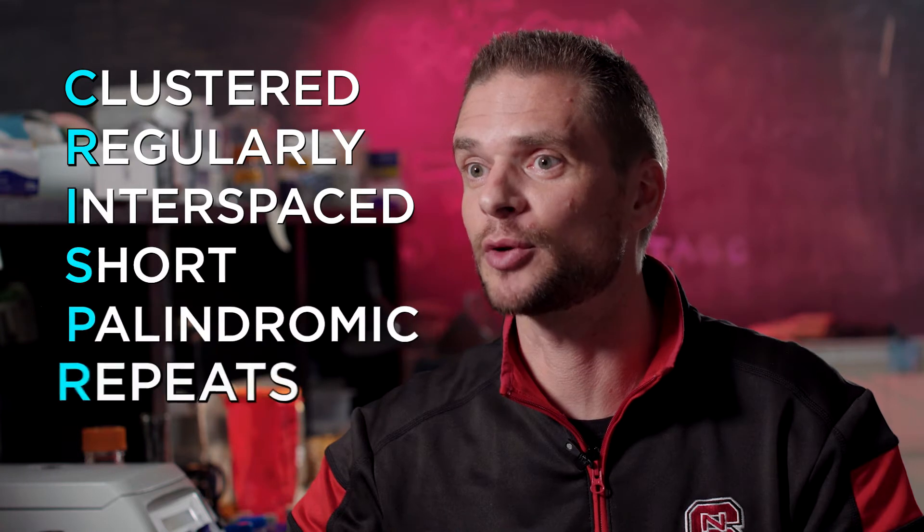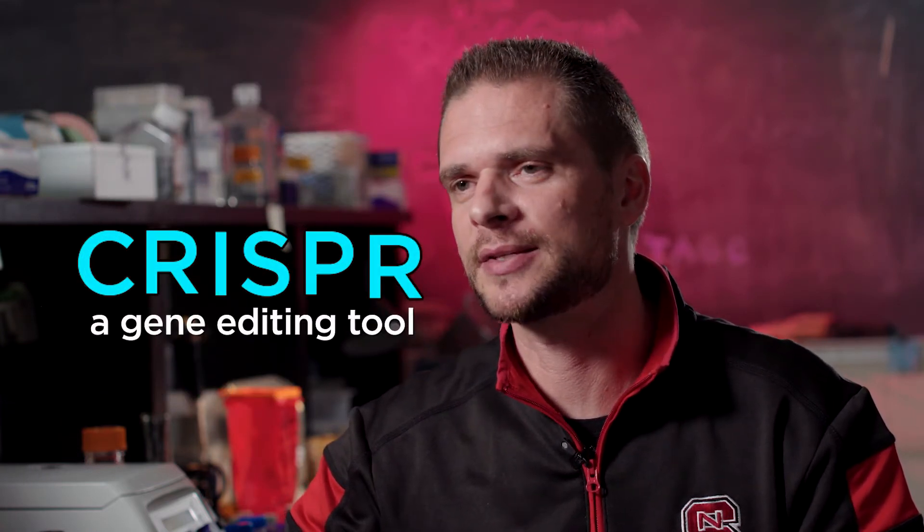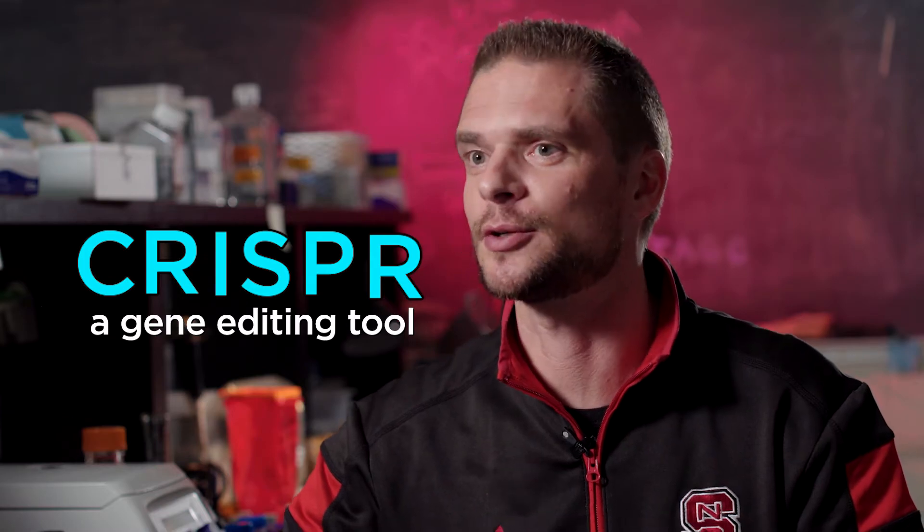CRISPR is an acronym which stands for Clustered Regularly Interspaced Short Palindromic Repeats. It's a very cumbersome name, arguably, but at the same time a very catchy and easy-to-remember acronym. Essentially, CRISPR-based technologies enable geneticists to edit DNA, to edit the genomes.